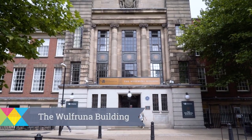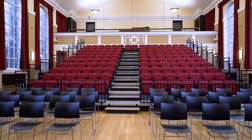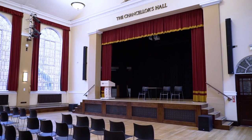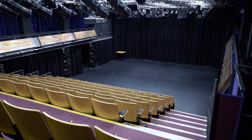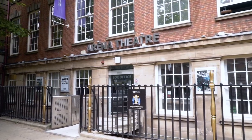Behind me is a shortcut to the Wolferuna building, home to the Faculty of Science and Engineering's learning and teaching rooms. It's also home to the prestigious Chancellor's Hall which holds ceremonies such as homecoming and graduation receptions. Within the Wolferuna building is our Arena Theatre, a fantastic art space with a packed programme of music, comedy, drama and more. It's also at the centre of the University's annual celebration of the arts, arts fest.